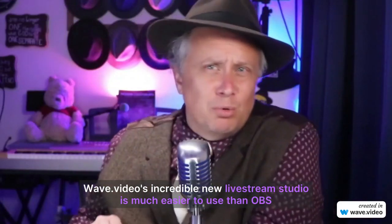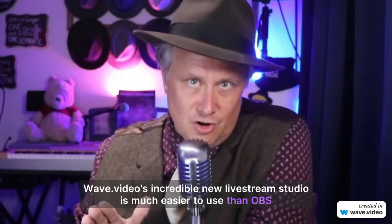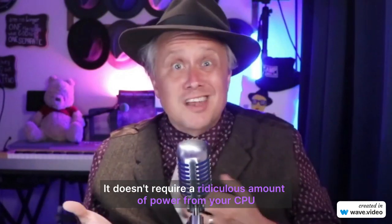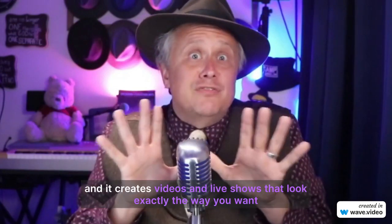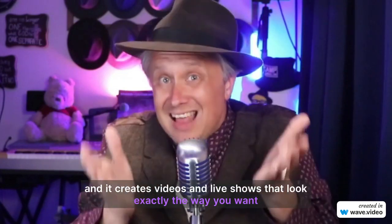Wave Video's incredible new live stream studio is much easier to use than OBS. It doesn't require a ridiculous amount of power from your CPU, and it creates videos and live shows that look exactly the way you want.